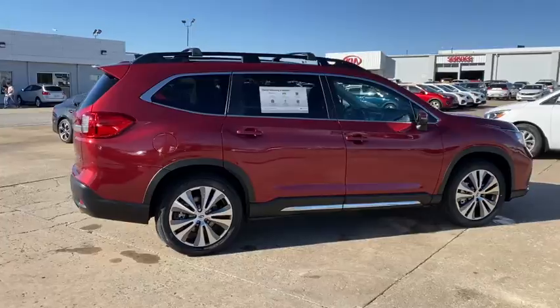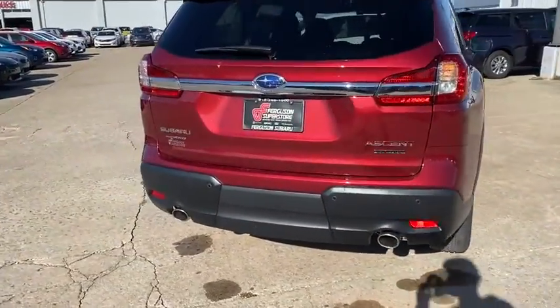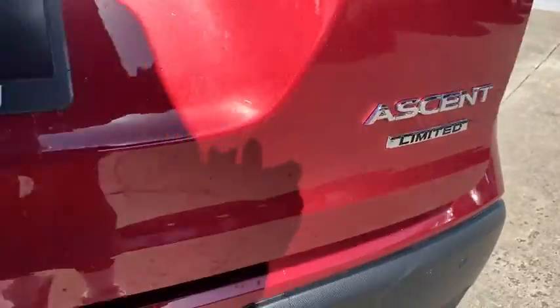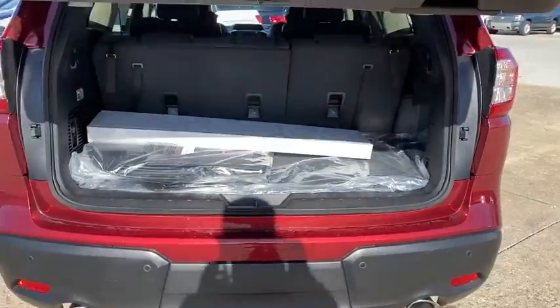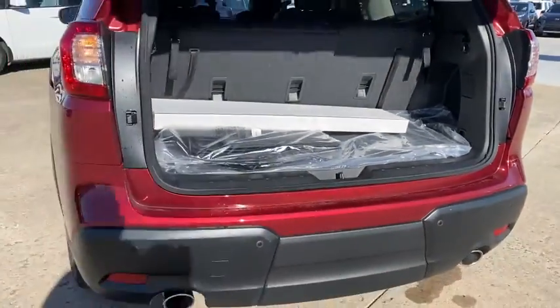These are just some of the great options this vehicle comes with: keyless entry, all-wheel drive, power liftgate, lane-keeping assist, remote engine start, adaptive cruise control, keyless start, heated rear seat, power passenger seat, satellite radio.